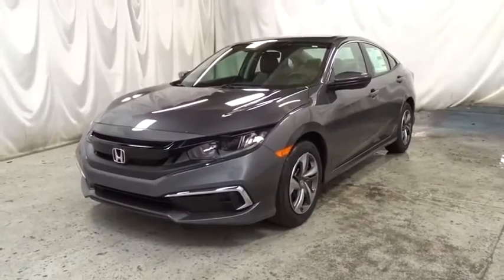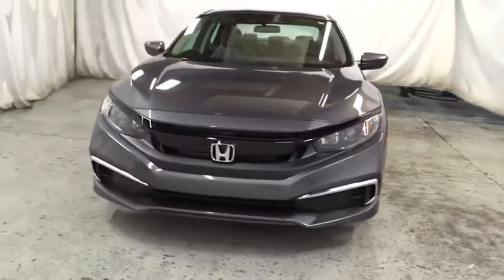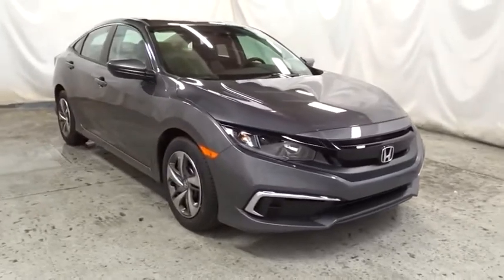You are going to love the 2020 Honda Civic. Honda Civic — practical, awesome gas mileage, and incredibly reliable. Drive away with a great deal on this vehicle. Call or stop in today.